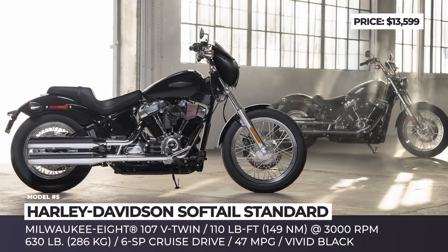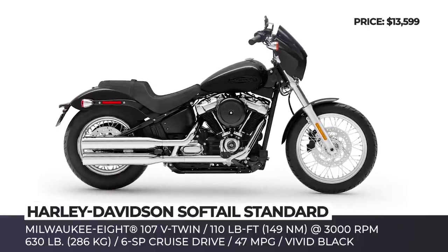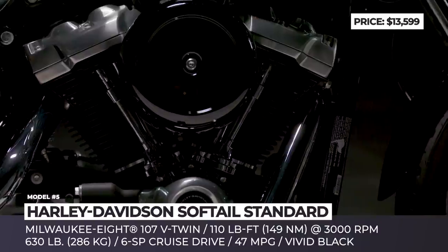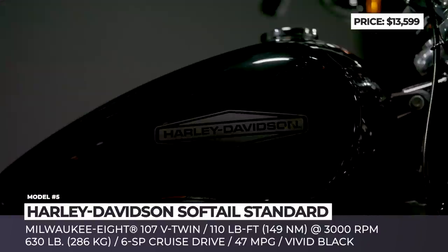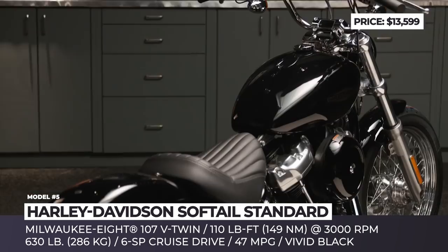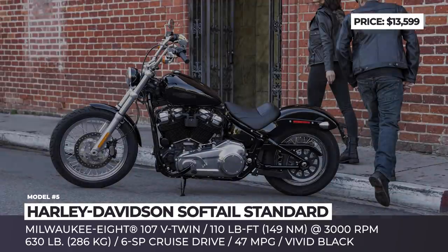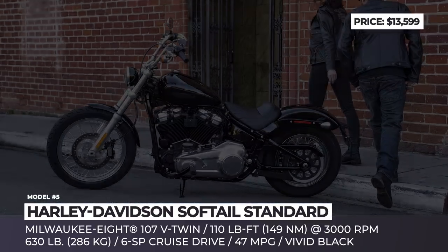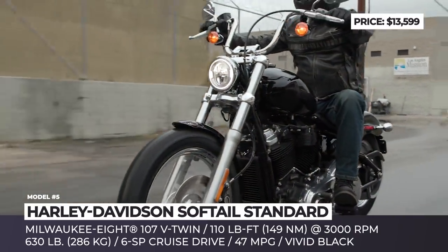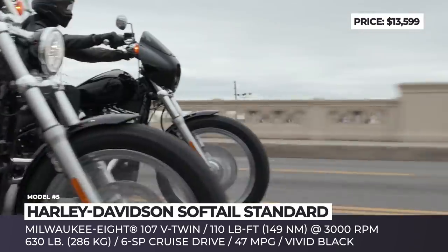Harley-Davidson Softail Standard — guided by riders' search for simplistic, back-to-basics machines not overburdened with too many bells and whistles, Harley-Davidson delivered a lean bopper with raw strapped-down style and unlimited customization potential. The Softail is the lowest access point to the legendary Milwaukee 8 107 V-twin engine with 110 lb-ft of torque at just 3000 rpm. The only available color scheme is vivid black, which blacks out the engine but adds highlights with gleaming chrome and polished finishes.